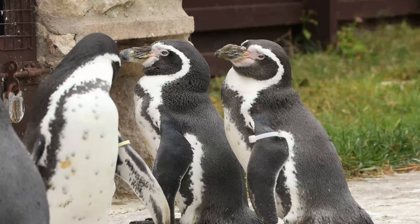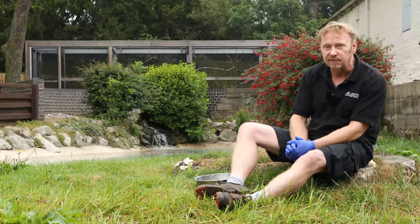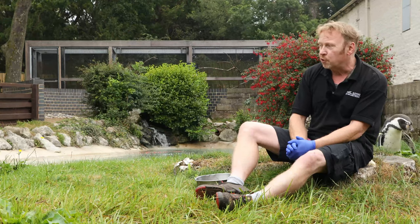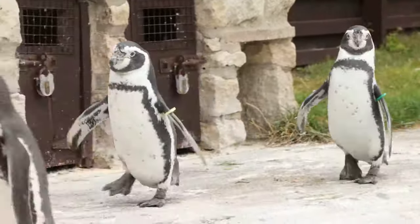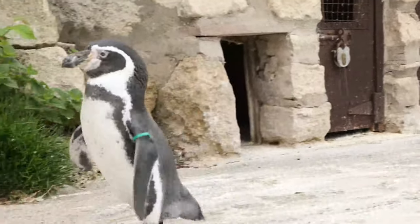They're named after the Humboldt current, which is the cold current of water they swim in, which is also named after the explorer Alexander von Humboldt. Unfortunately, Humboldt penguins are classed as vulnerable to extinction in the wild. One of the main reasons for this is they nest in something called guano.